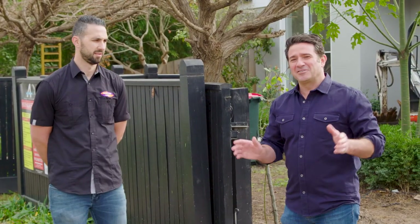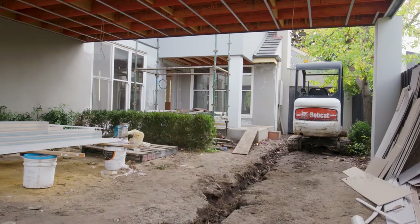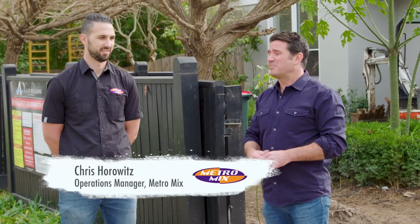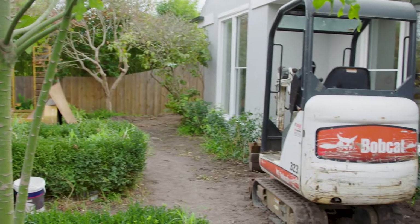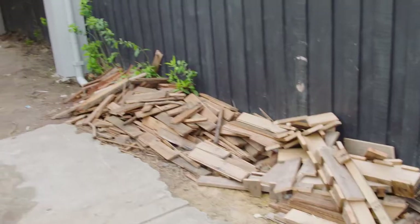Today we're going to turn our attention to getting the driveways and the pathways done on the house. Before we start, I've brought in Chris from Metro Mix to help us out again with picking the right colour choices. For people at home looking to embark on putting in a driveway and some paths, it's great to get insight into what you need to consider when choosing colours and finishes for a big job like this.